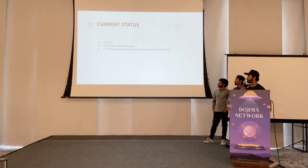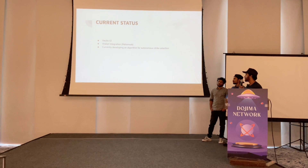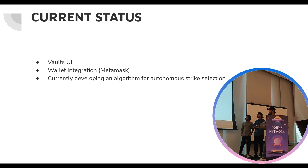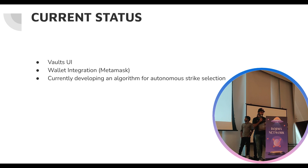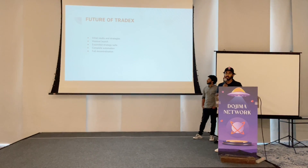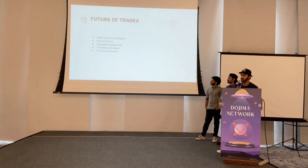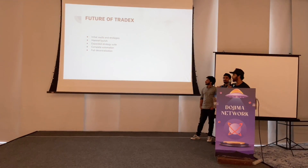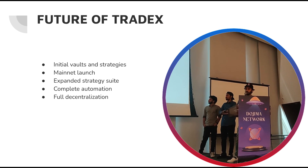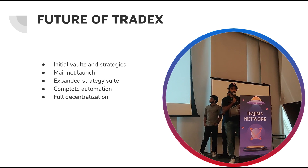Our current status is: we have completed the UI, done some wallet integration including MetaMask integration, and we are developing the algorithm. For the future, we need to develop the initial vaults and strategies, launch on the mainnet, extend the strategy suite, implement full automation, and keep it completely decentralized.